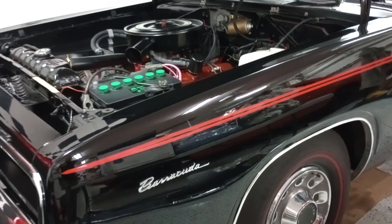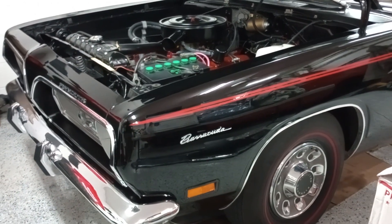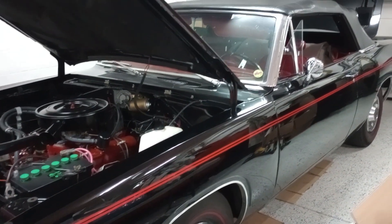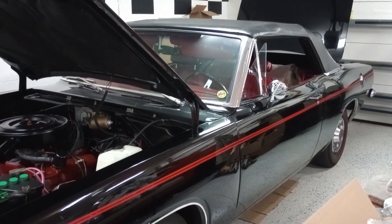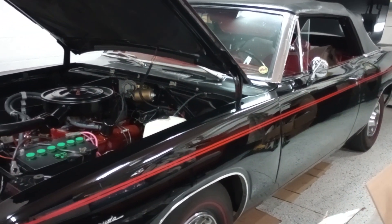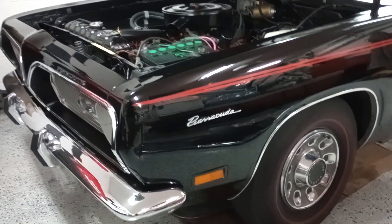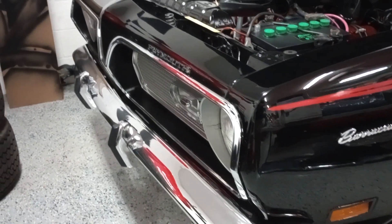I have put this on YouTube before, but this is one of the absolute rarest Barracuda convertibles because it's a 318 two barrel four speed, factory X9 black over red R6 interior. And it's all numbers match — engine, transmission, all the way through — as well as being high option.